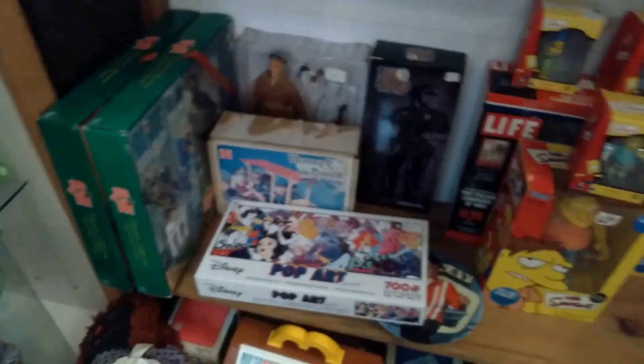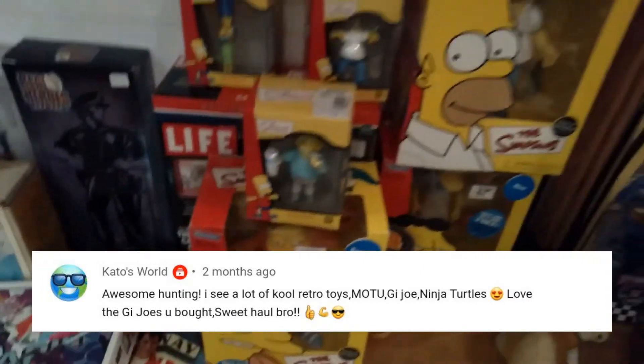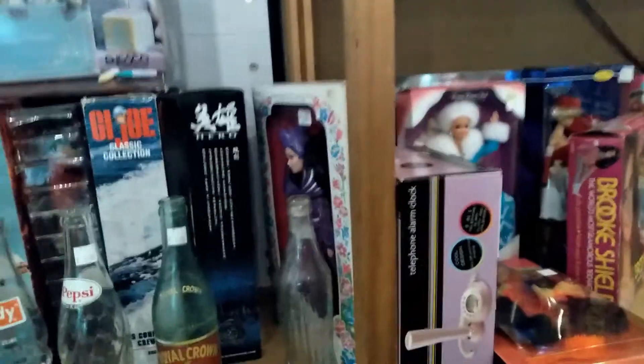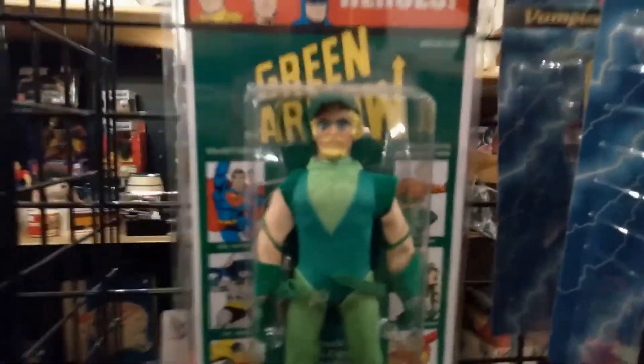This next comment is about my video where I went toy hunting at the Eastern Hills Mall. Kato's World chimed in and said: 'Awesome hunting. I see a lot of cool retro toys — MOTU, GI Joe, Ninja Turtles. Love the GI Joes you bought. Sweet haul, bro.' It was a very successful trip — honestly so much to see there, it was kind of overwhelming. One of the stores I visited is called Niagara Emporium, and the place is just endless. It's incredibly disorganized — all the toys aren't in one section, they're sort of spread all over the store, so you have to look at the entire store to see everything.